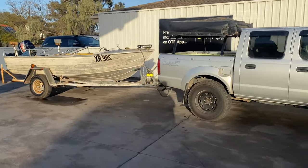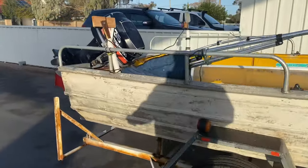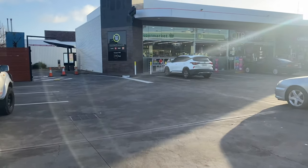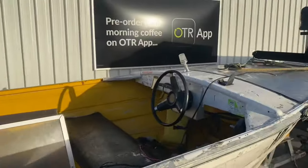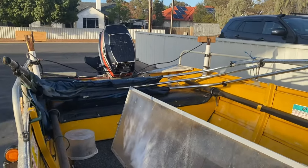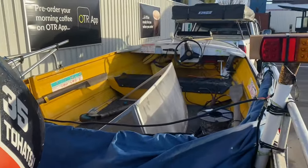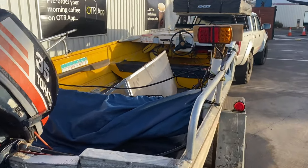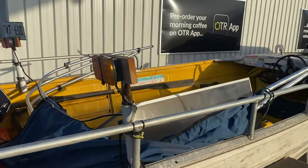New boat - officially bought! I'll run it down quickly. We just stopped at the servo for a drink before our journey home because we've got to make it before our dentist appointments. Taylor's getting some Red Bulls for the trip. It's front steering, everything works, it's got a 35 on the back. It's a 14.5 foot - so four and a half meters, just shy of four and a half meters.